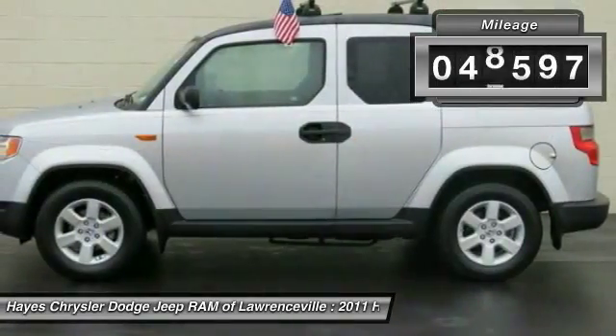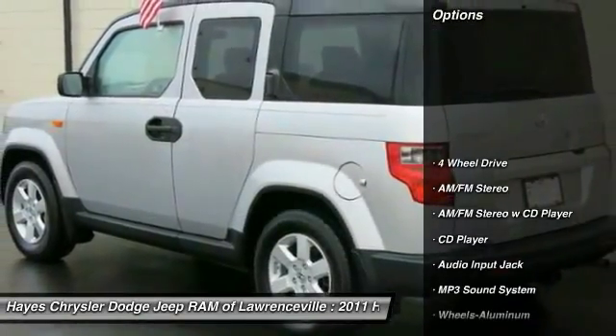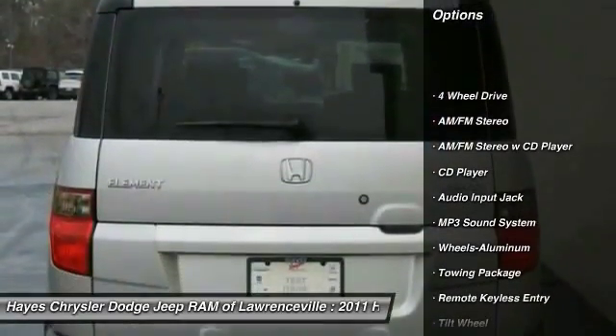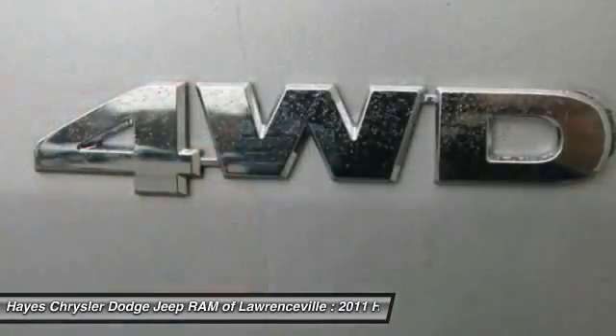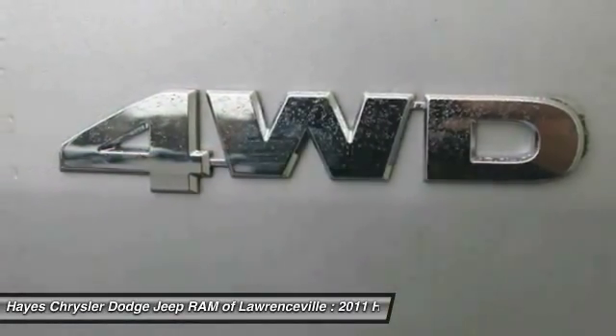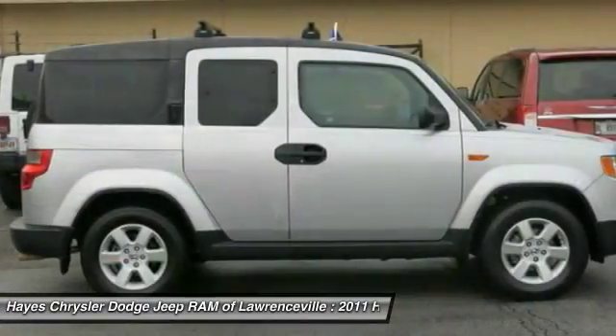This vehicle has less than 50,000 miles. Here are some of this vehicle's great options: traction control, four-wheel drive, anti-lock braking system, air conditioning, front power steering, aluminum wheels, cruise control, rear defrost, AM-FM stereo radio, and MP3 playback stereo.